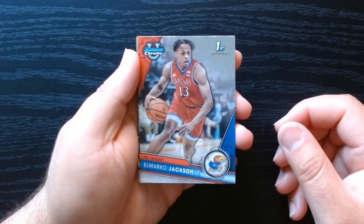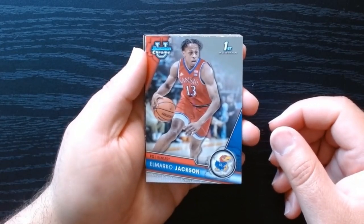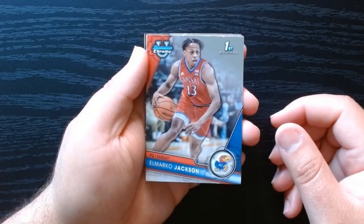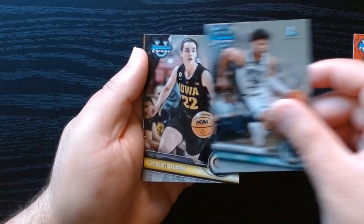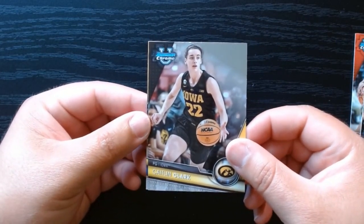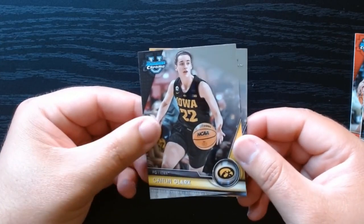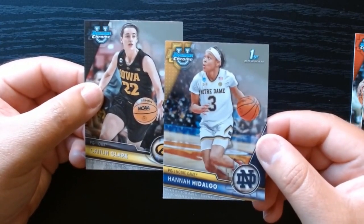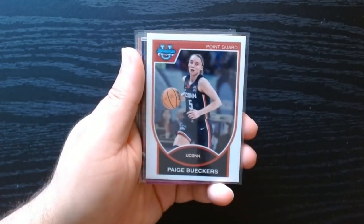El Marco — that's a cool name — El Marco Jackson. He was supposed to be named Mark, but a Hispanic person named him and said 'he is El Marco.' Malik Hall. And there we go — we got a Caitlin Clark base! That is what I was looking for. Nice — at least to just have one Caitlin Clark. Hannah Hidalgo on the last one.